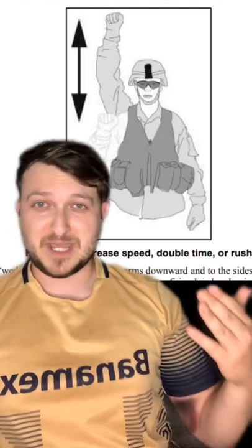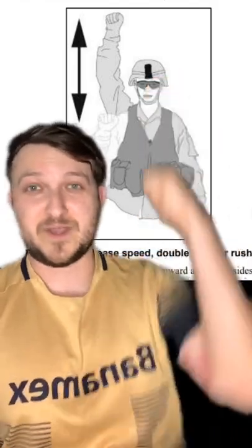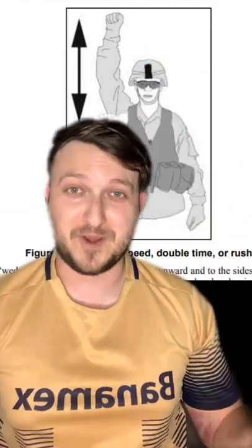Double speed or double time always reminded me of the Jersey Shore or some sort of dance party. You're literally just going like this, and you know, hey, we have to hurry up — follow the guy in front of you and just run.